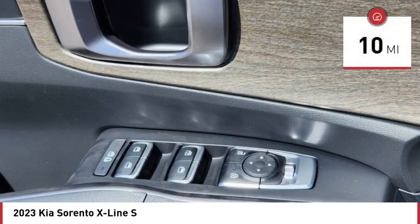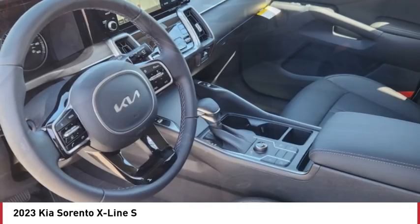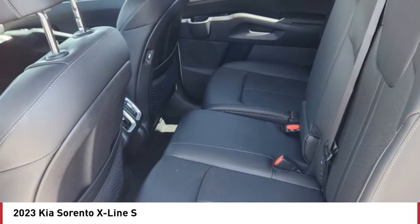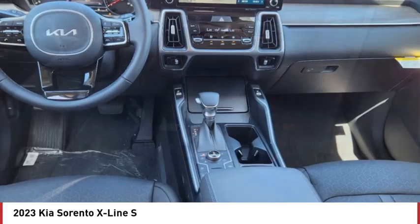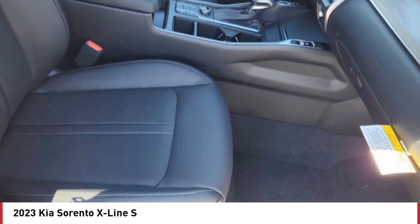This vehicle has less than 100 miles. Here are some of this vehicle's great options: tire pressure monitor, blind spot monitor, all wheel drive, heated mirrors, aluminum wheels, rear spoiler, remote engine start, brake assist, traction control, stability control.